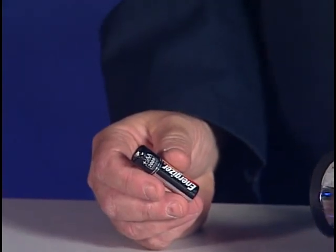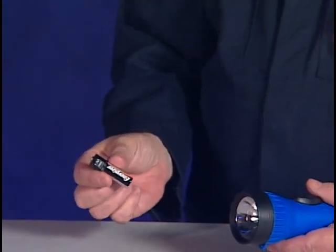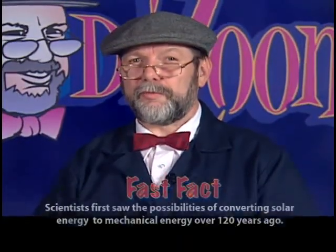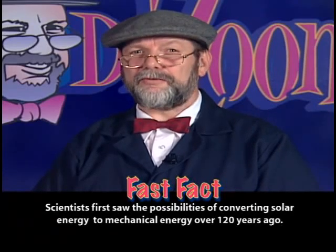You are probably familiar with the dry cell, commonly known as a battery. Batteries have the potential to provide energy in the form of electricity if something is hooked up to them. For instance, the batteries within a flashlight have the potential to produce electricity when the circuit is connected by turning on the switch. Likewise, solar cells have the potential to produce electricity if they are connected to something and if sufficient light is shining on them. The word photovoltaic can be broken into two parts: photo, which means light, and voltaic, which means voltage or electric potential. Therefore, a photovoltaic cell converts light energy directly into electric energy.